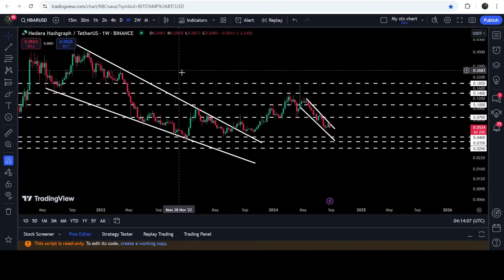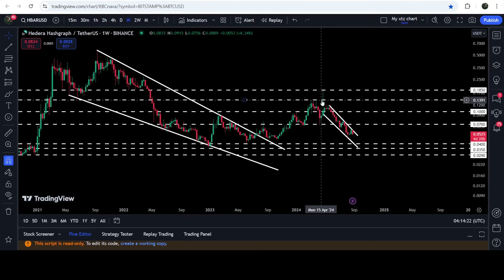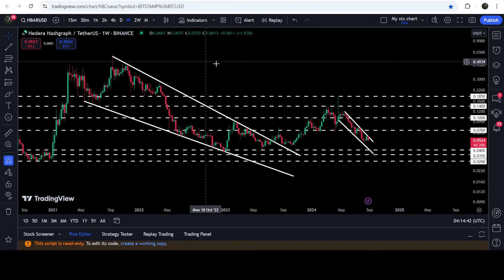Now on the weekly time frame chart, you can see that we have already broken out this very big long-term falling wedge pattern. After the breakout the price got rejected by this very long-term key resistance of 18.5 cents, which had previously been working as a very strong support for several weeks, and after the breakdown it has flipped into a resistance. Therefore, to continue this rally that began after the breakout from this falling wedge pattern, we will still need to break out this resistance of 18.5 cents. The technical long-term target for the breakout from this falling wedge pattern is approximately at 60 cents.